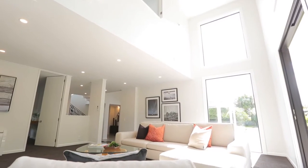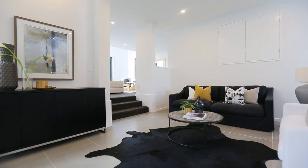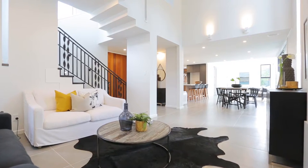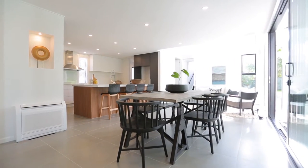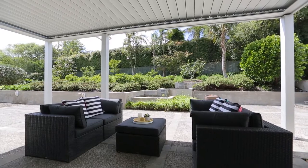With high ceilings and tall glass sliders, the ground floor living and entertaining areas are light and sophisticated. The kitchen and scullery provide for great entertainment and optimum flow to a sun-drenched garden, and Louvotech extends your living area for year-round alfresco dining.